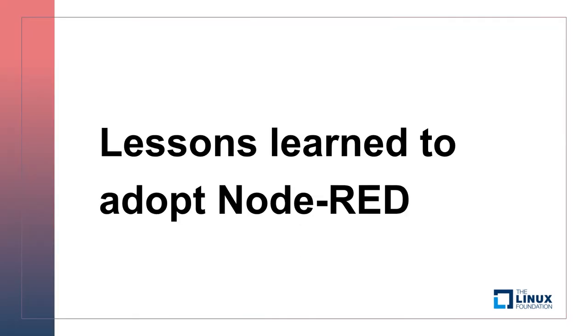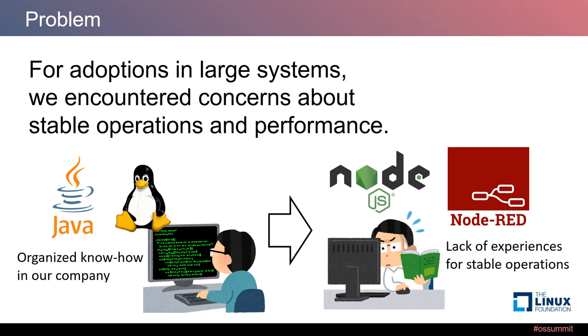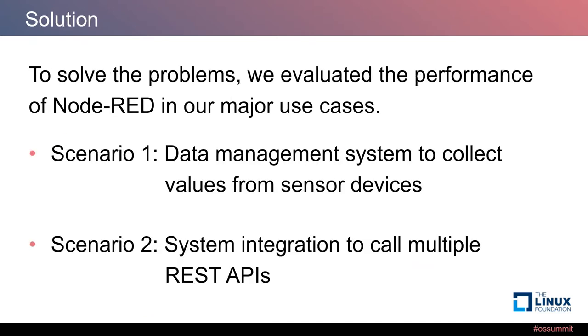From now I will talk about lessons learned adapting Node-RED. When we started to use Node-RED in production systems, we encountered some concerns about stable operations and performance. We had some knowledge about Linux and Java environments in our company, but no knowledge about Node.js and Node-RED for stable operations. To solve the problem, we evaluated the performance of Node-RED in two major use cases: a data management system to collect values from sensor devices, and a system integration to call multiple APIs.